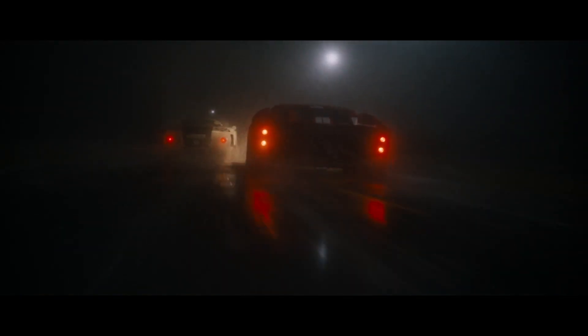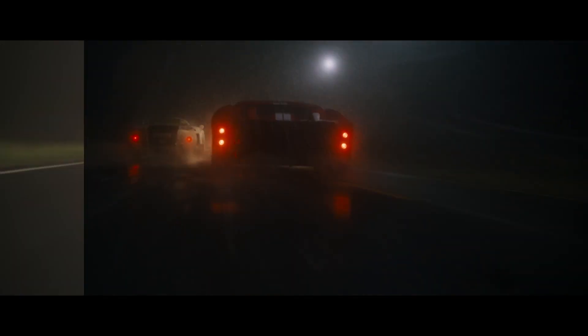Those sequence templates allowed lighters to render entire sequences instead of just individual shots, and that made our team size a lot smaller, which means it costs less money and it worked much more efficiently.